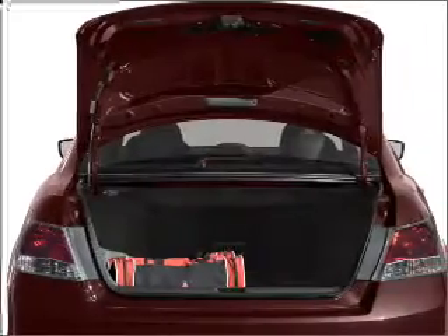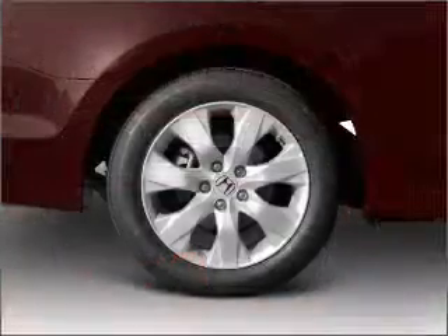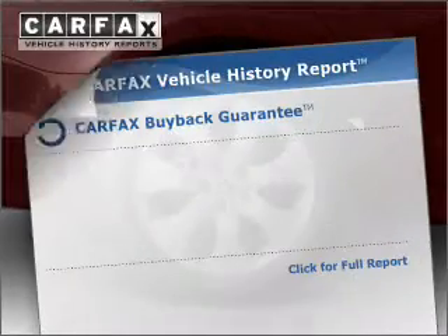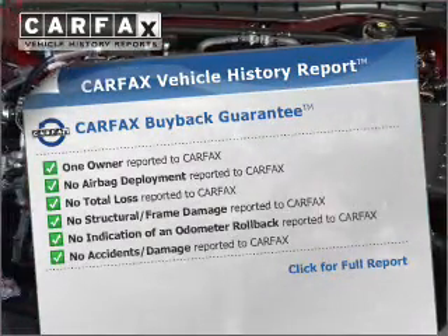Stand out from the crowd with premium wheels. You will appreciate the safety feature of anti-lock brakes. The sunroof lets fresh air in, and the included Carfax vehicle history report allows you to purchase with confidence and the knowledge that your buy was a smart choice.